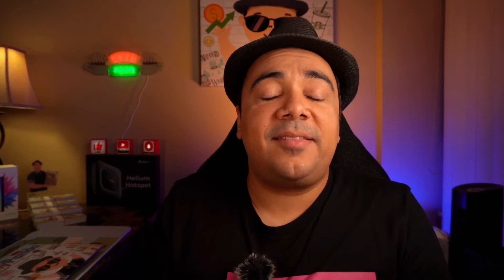Next, let's talk about customer service. Both platforms offer chat and email support. However, LandaApp stands out because they have their own Reddit community and Discord server, and the team is very involved in supporting both communities. For that reason, I have to call LandaApp the winner in this round.